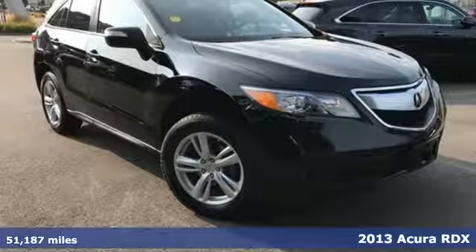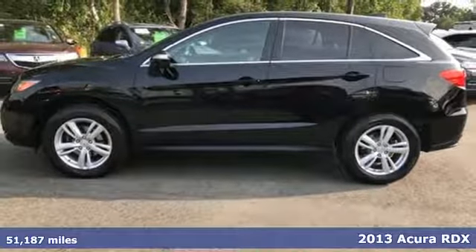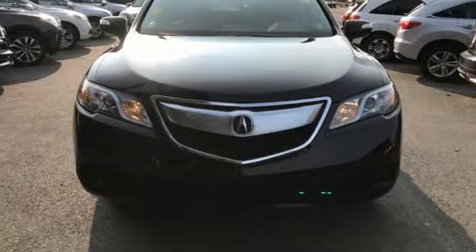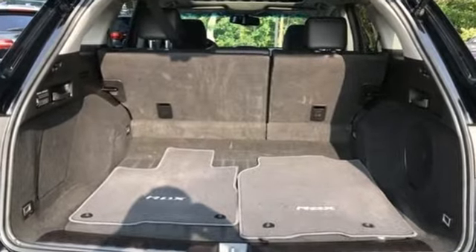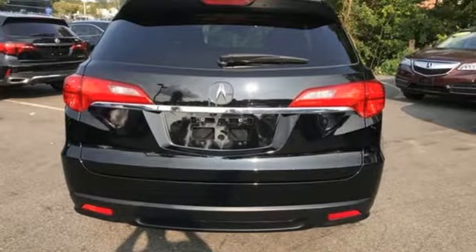Here's the 2013 Acura RDX. With room for your family and luxury for your soul, it's the midsize crossover that doesn't compromise. You'll enjoy the perforated sport leather seats, backup camera and Bluetooth system, and still be able to carry around all your things.